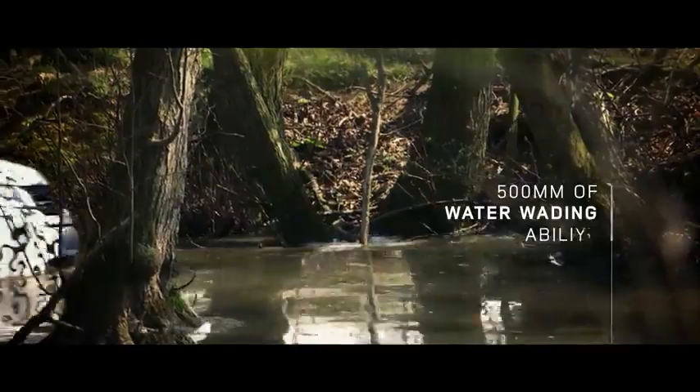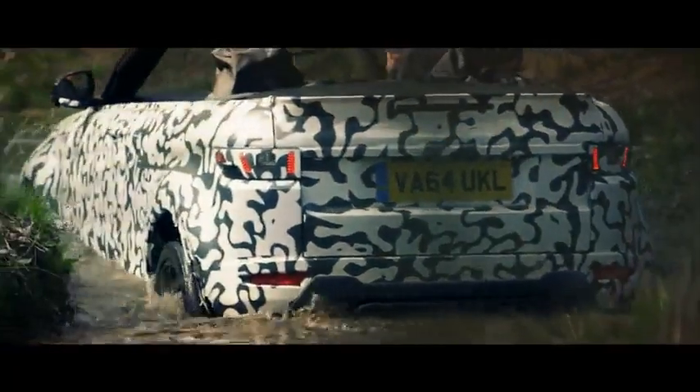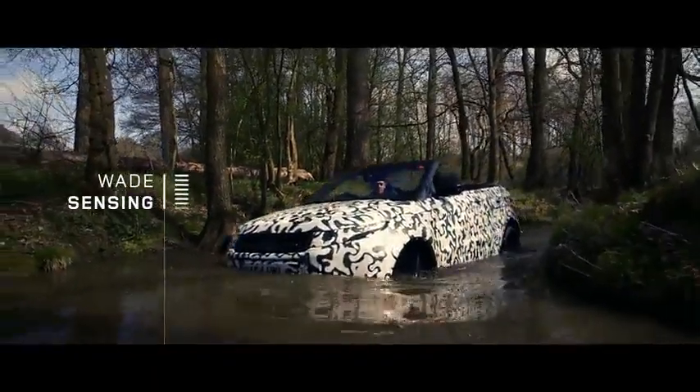The Evoque Convertible can wade to half a metre deep, so we've not compromised any of its wading capability over a standard vehicle. Systems like wade sensing mean the driver has the confidence to know the depth that the car is driving through.